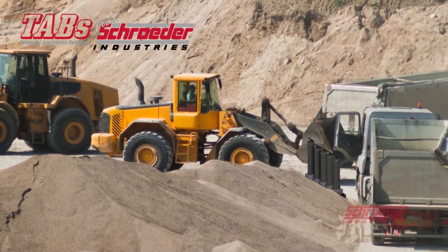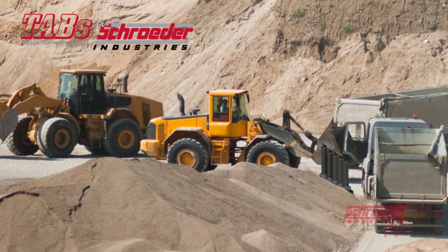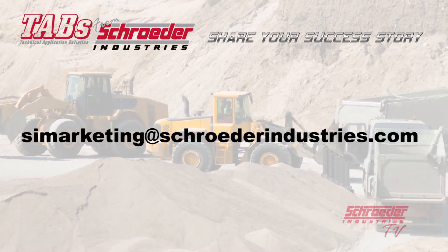It's always a pleasure to hear about our successes in the field. Do you have a Schroeder success story of your own? Contact us at SIMarketing@SchroederIndustries.com and let us know. We'd love to hear from you.